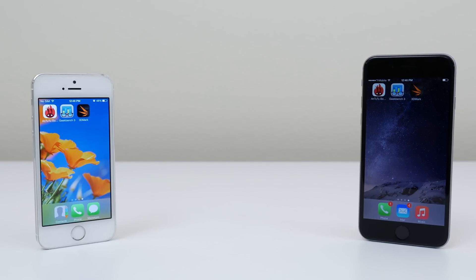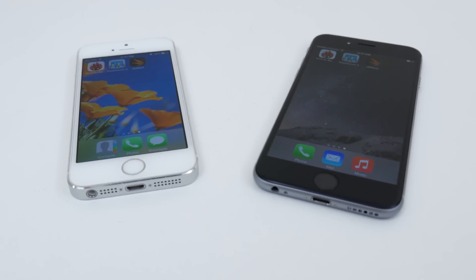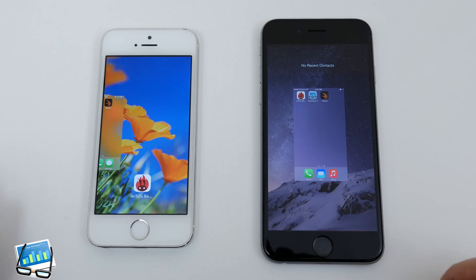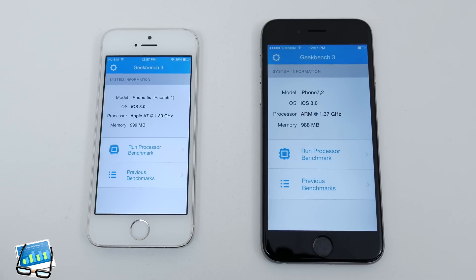What is up you guys, it's Ed from TechSource and I'm here to do a quick benchmark test between the iPhone 6 and the iPhone 5S. Unfortunately, Antutu is not yet updated for iOS 8, so I won't be able to run that benchmark. However, Geekbench and 3DMark work just fine. So without wasting any more time, here is the test. I hope you guys enjoy the video.